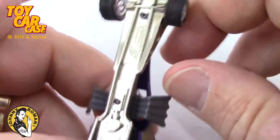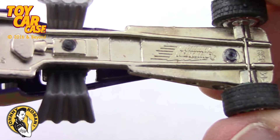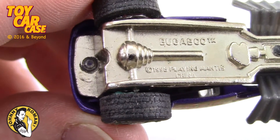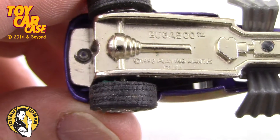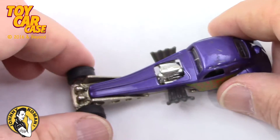It is a Johnny Lightning. We love Johnny. Here it is - Bugaboo 1998 by Playing Mantis, made in China. Fantastic!